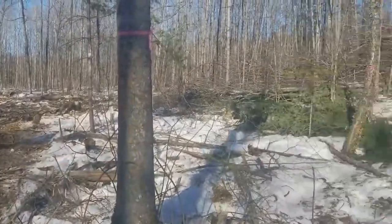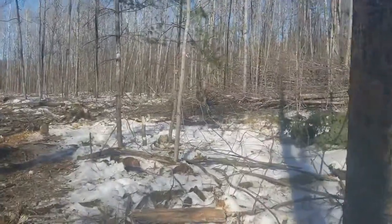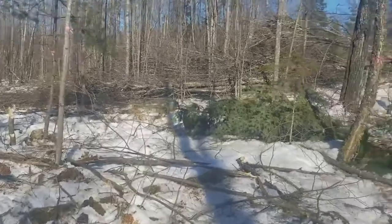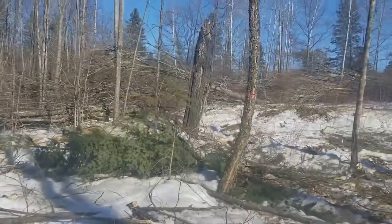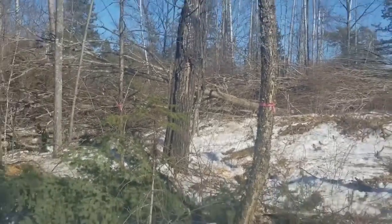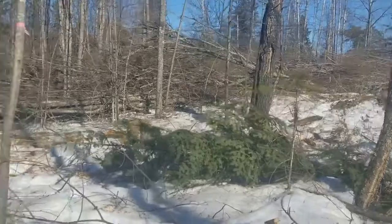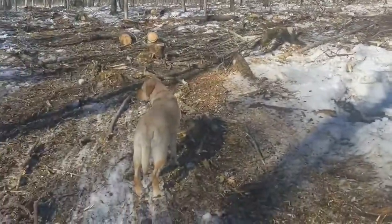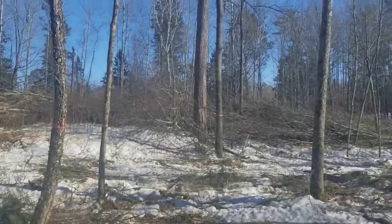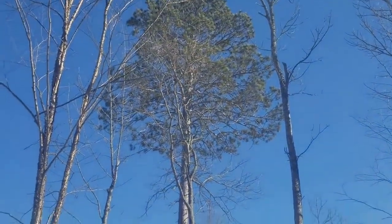Diversity of species left — yellow birch, black ash, white pine, red maple? Check. Big snags left, for the same reason as coarse woody debris? Check. Legacy trees left? That's a definite yes. Check.